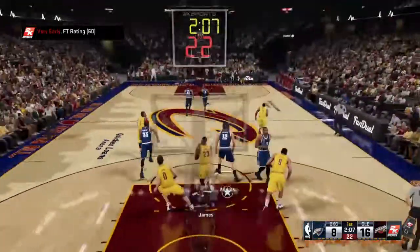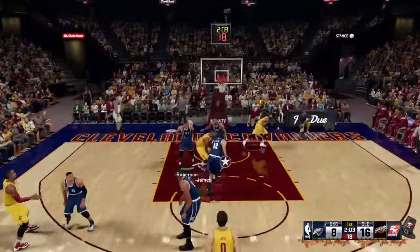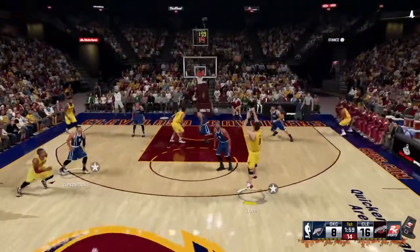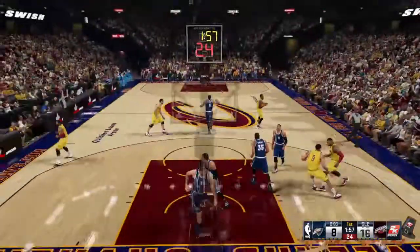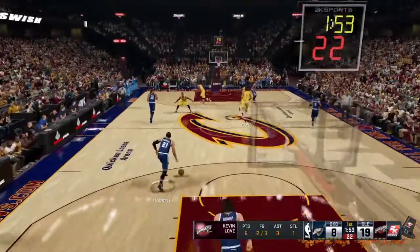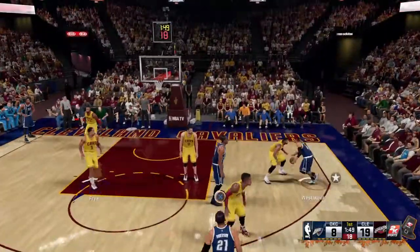That was not a soft foul he had to get through. He had to really power that one up and in. Kyrie Irving is really ambidextrous as a ball handler — you can't play him to one side — and he's ambidextrous as a finisher too. He's so creative and crafty.